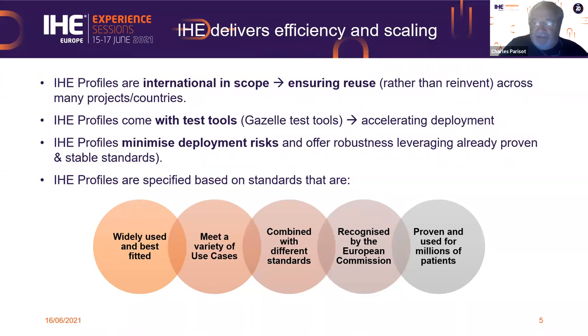This has been proven by millions of patients. Today in America alone, we have about 150 million patients that have their records exchanged every day, every hour using IHE profiles. This is the same in many countries across Europe and outside of Europe. The profiles are used widely, and this is a legacy proof of their value.